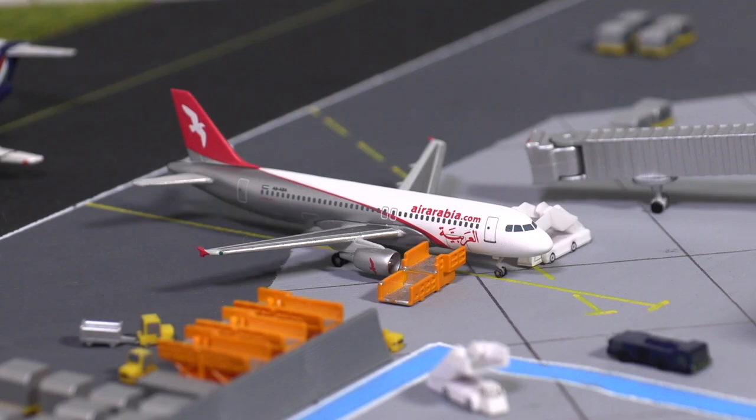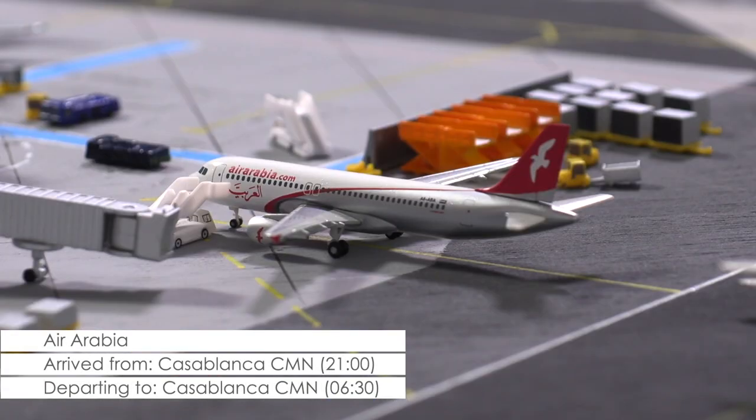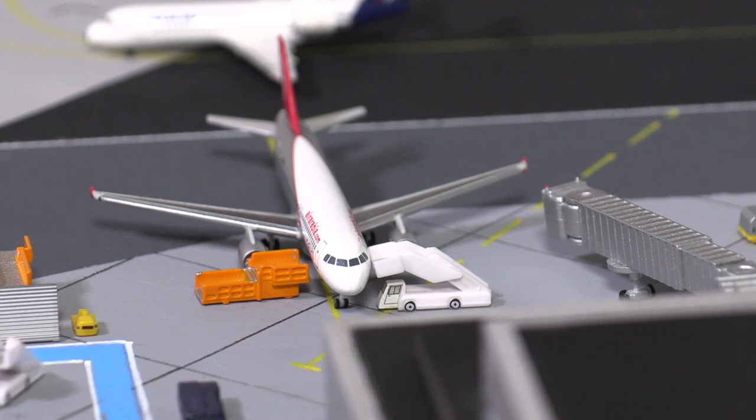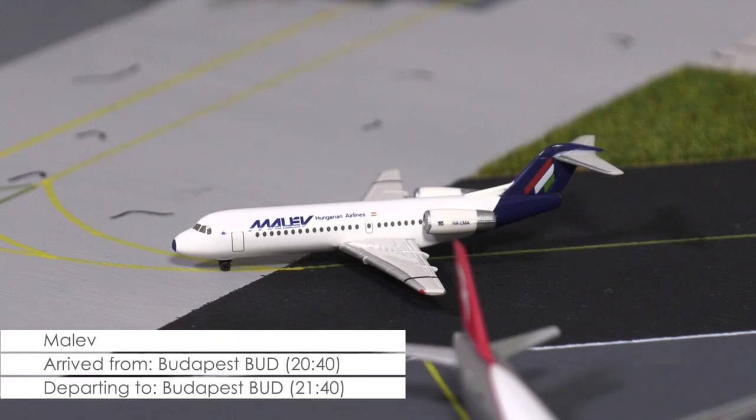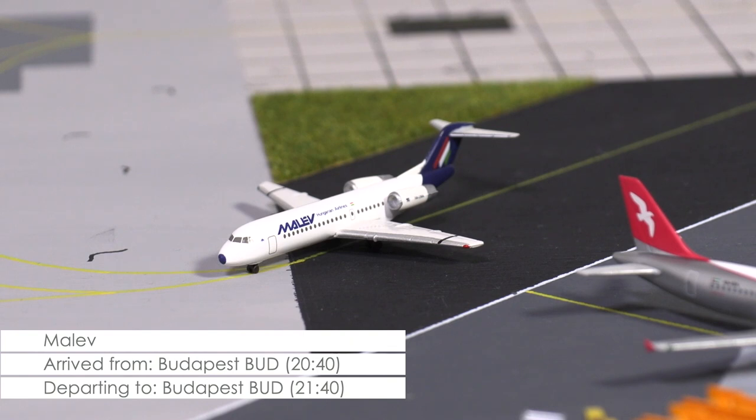This more lengthy procedure also affected proceedings for this A320 of Air Arabia this evening. All passengers have now been deboarded, luggage has been offloaded, and the aircraft has been closed down for the day. Arriving with almost one hour delay is this Fokker 70 of Hungarian carrier Malev, currently taxiing towards the ramp.